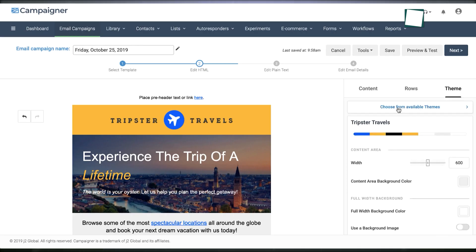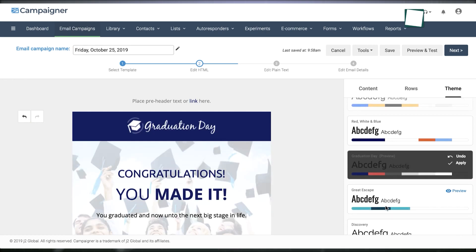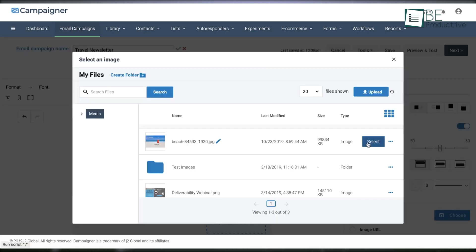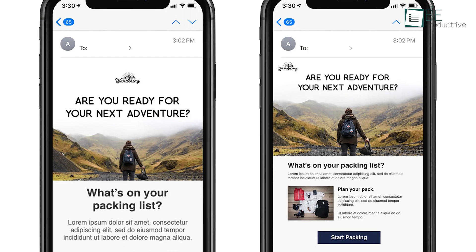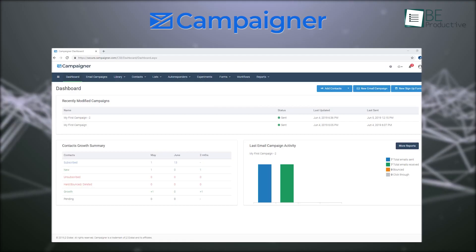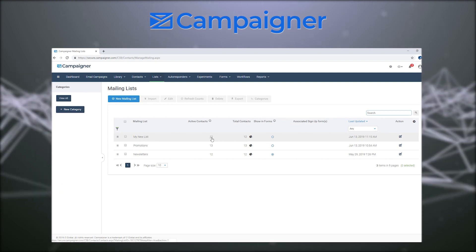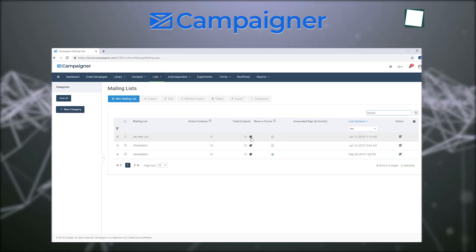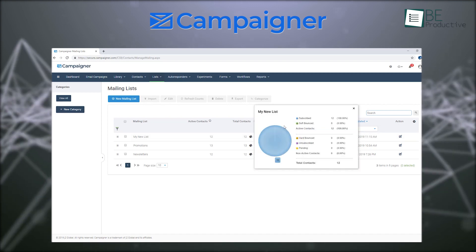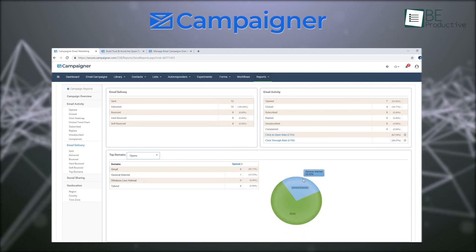With this tool, you can create beautiful emails in minutes, even without coding experience. The email builder provides intuitive controls to customize designs, images, buttons, and more. We found the mobile previews especially helpful for optimizing campaigns. Tracking performance is simple with detailed reports on opens, clicks, unsubscribes, and more. The dashboard displays campaign metrics so you can identify successes and opportunities. We appreciate that this tool gives you near real-time data so you can pivot campaigns as needed.